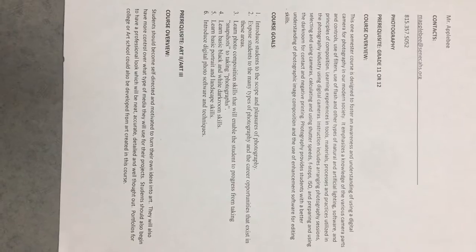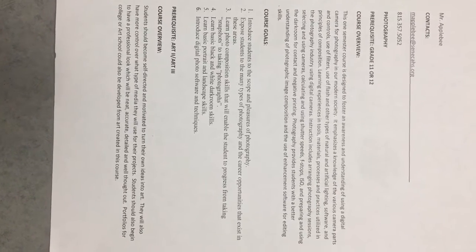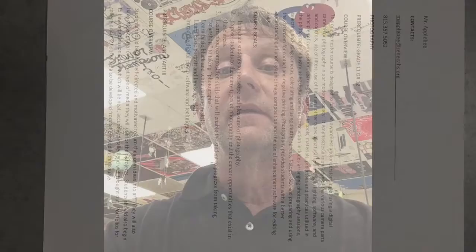What you're seeing below happens to be the syllabus for this class. It has students that are in the 11th and 12th grade. You can go ahead and read through the general overview, the course goals, and the prerequisites.